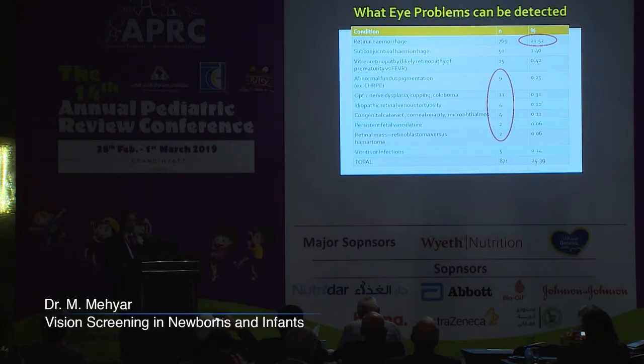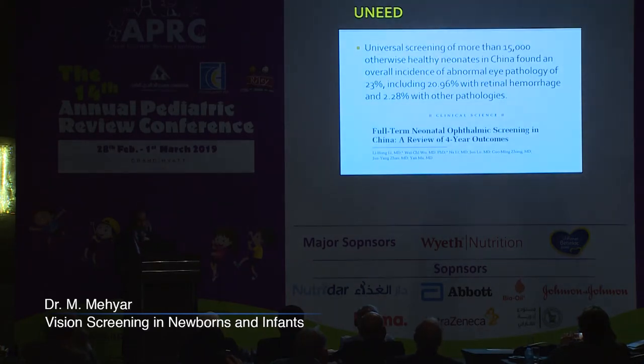Retinal hemorrhages were seen in 21% of infants screened. Other conditions — including abnormal fundus pigmentation, optic nerve diseases, idiopathic retinal venous tortuosity, congenital cataracts, corneal opacities, persistent fetal vasculature, and retinal masses like retinoblastoma — were detected in nearly 2% of infants. This study continued over four years and included over 15,000 healthy neonates, finding an overall incidence of abnormal eye pathology in 23% of infants.